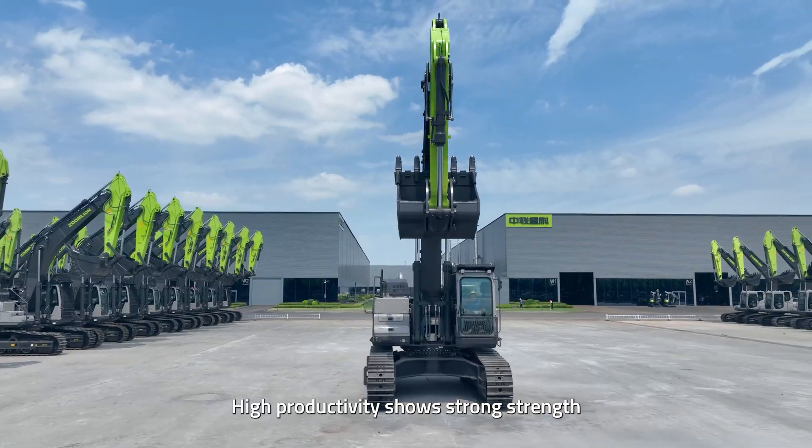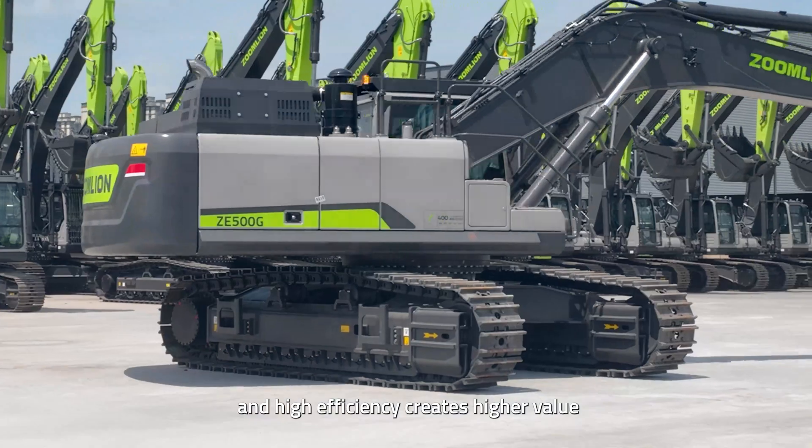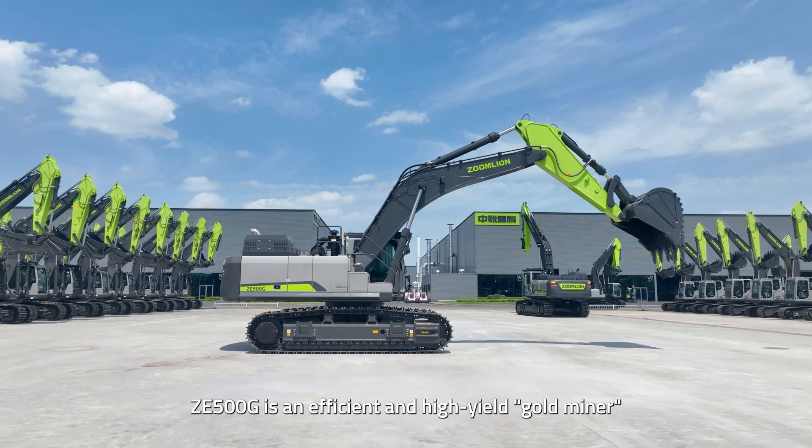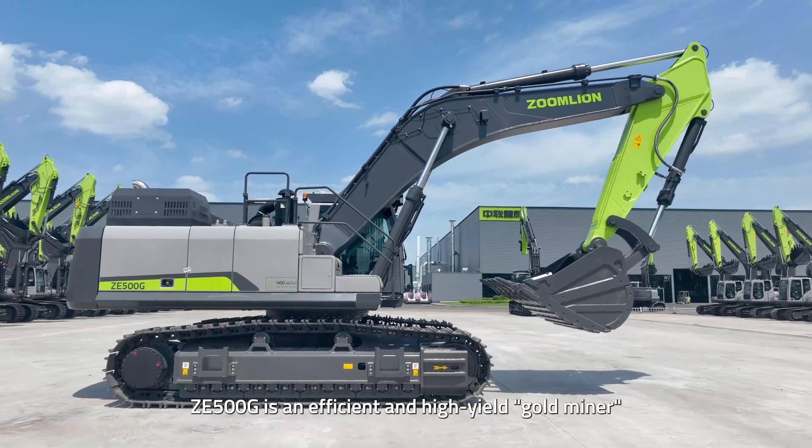High productivity shows strong strength, and high efficiency creates higher value. ZE500G is an efficient and high-yield gold miner.